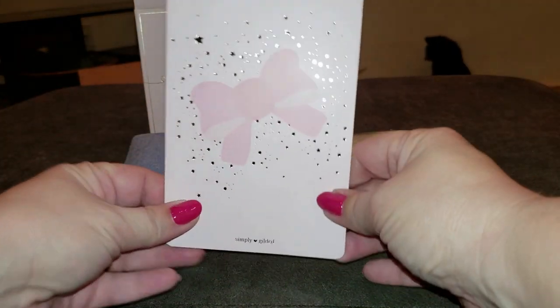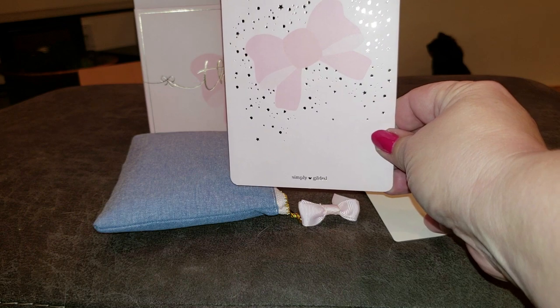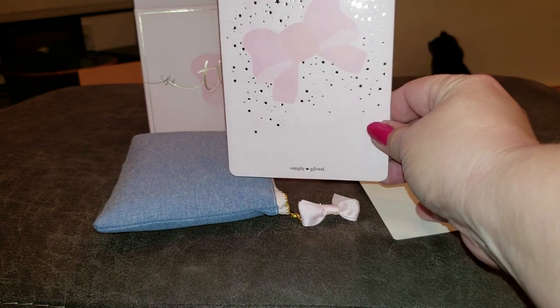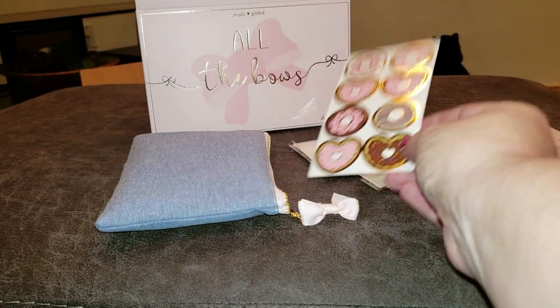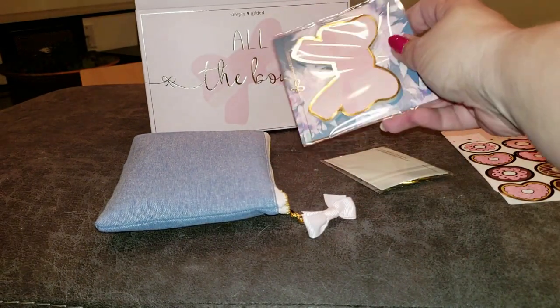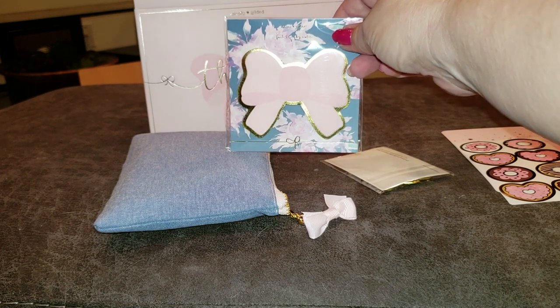We've got a really pretty journaling card in there. Oh yay, I got donut seals! And we've got the bow sticky notes.